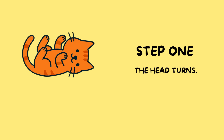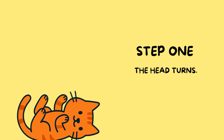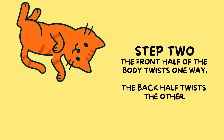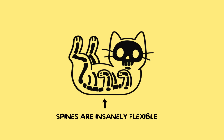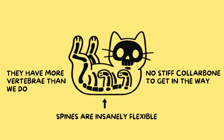The second the cat senses it's upside down, a chain reaction begins. Step one: the head turns. The cat locks its eyes on the ground like a fighter pilot lining up a landing strip. Step two: the front half of the body twists one way, the back half twists the other. Cats can do this because their spines are insanely flexible — they have more vertebrae than we do, and no stiff collarbone to get in the way.